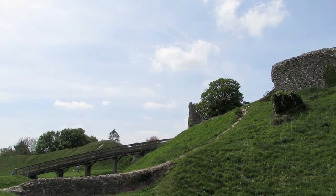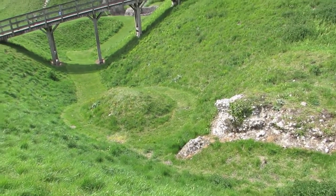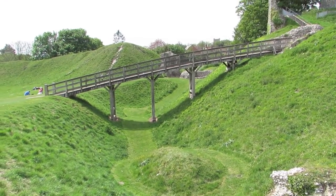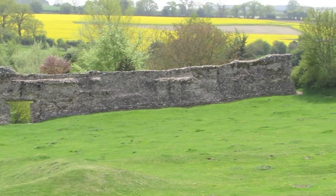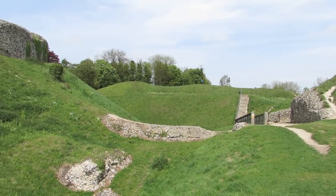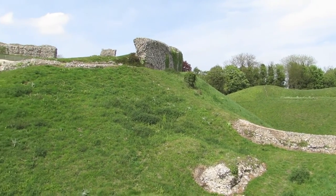To the west of the castle was a planned town and priory, and the whole settlement was fortified. The riverside location was important both for defence and for river-borne supplies in an age when road transport was extremely difficult.